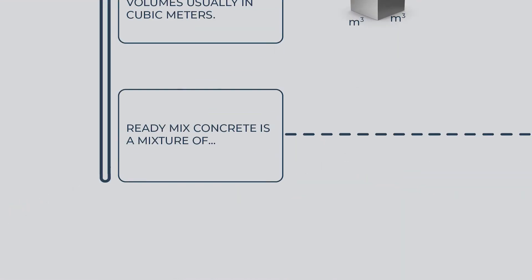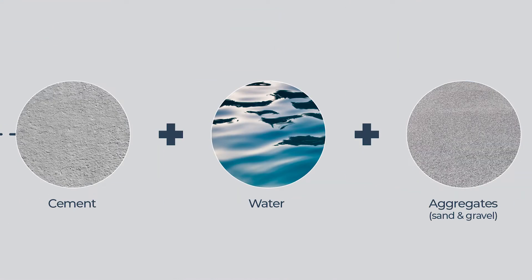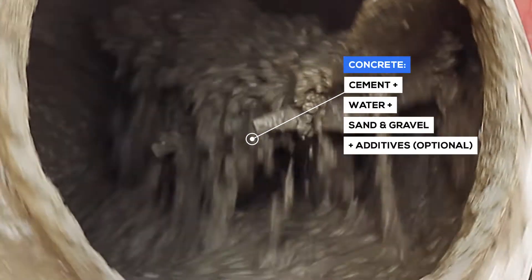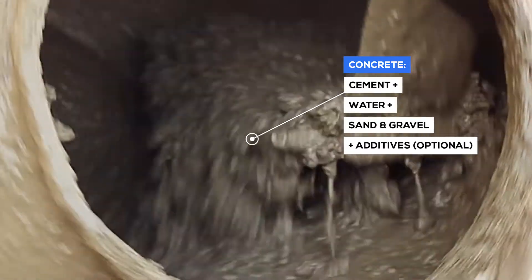Ready-mix concrete is a mixture of cement, water, and aggregates — including sand and gravel — which form a paste that we call concrete.